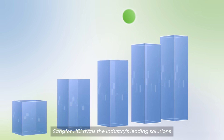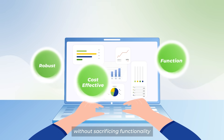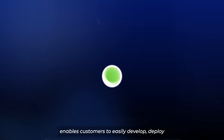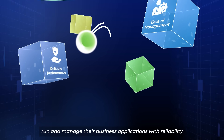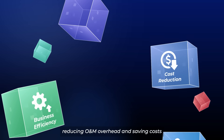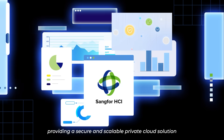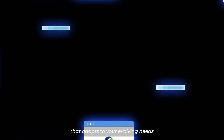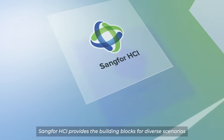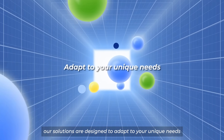With these features and benefits, Sankfor HCI rivals the industry's leading solutions, offering a robust and cost-effective alternative without sacrificing functionality. The architectural design of Sankfor's full-stack private cloud based on HCI enables customers to easily develop, deploy, run, and manage their business applications with reliability, performance, and ease of management, improving business efficiency, reducing O&M overhead, and saving costs. It's ideal for businesses undergoing digital transformation, providing a secure and scalable private cloud solution that adapts to evolving needs — whether it's virtualization, a software-defined data center, or a full-stack private cloud.